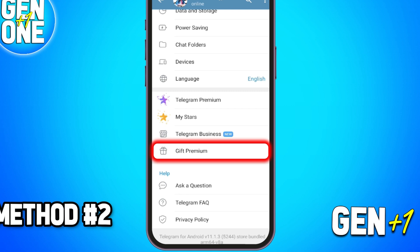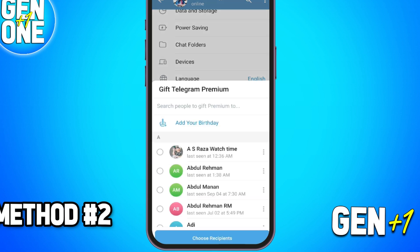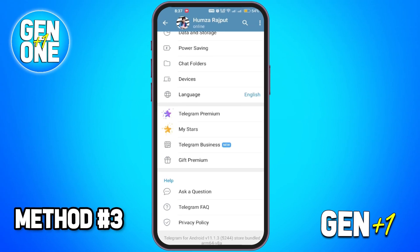Method two: gift Telegram Premium. If you have a friend who is already using Telegram Premium, they can gift it to you for free. To do this, your friend can go to the gift premium option in their settings, select your account, and send you a free Telegram Premium subscription.